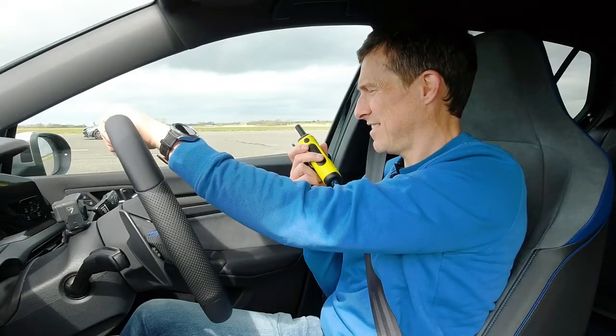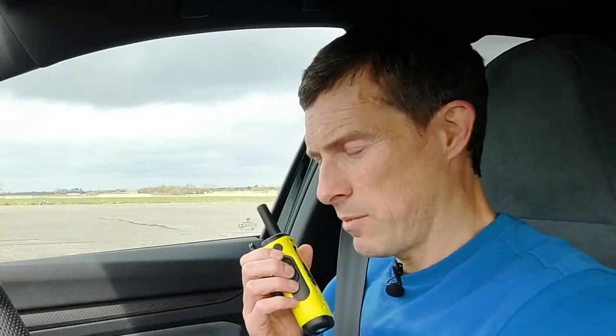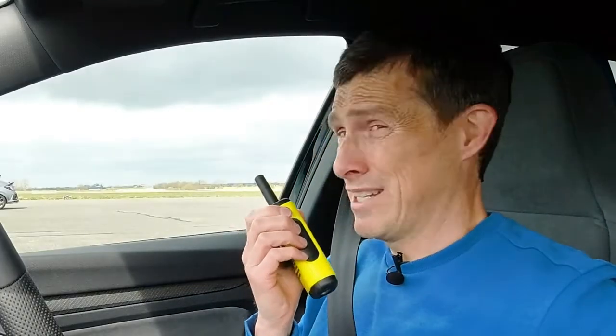Can I try again with traction on, see how that goes? Yeah — traction, sport. I think the electronics might be cleverer than your right foot. Most things are cleverer than my right foot, Matt. Apart from your left foot — that's bloody stupid, it has to do the clutch. Let's go again.